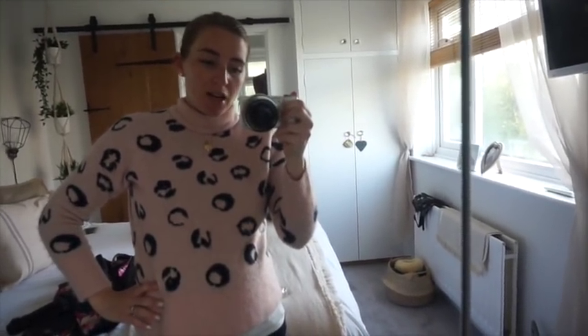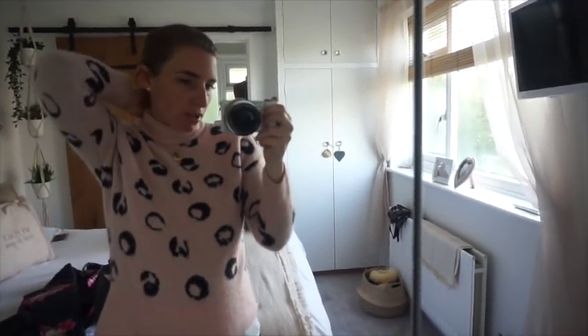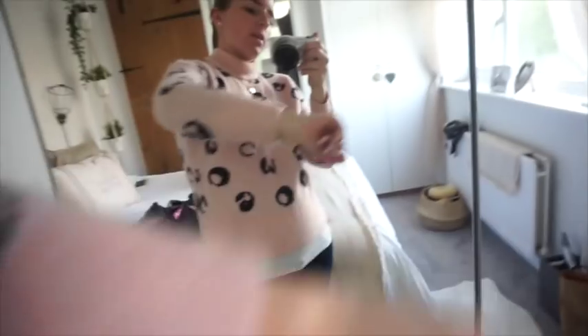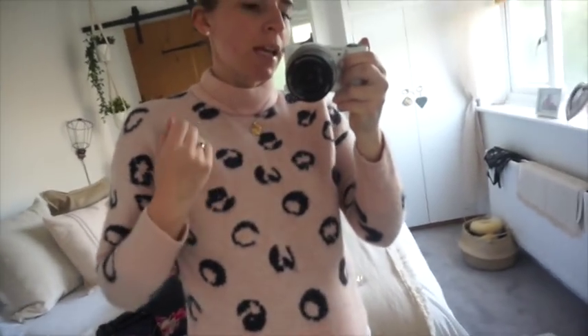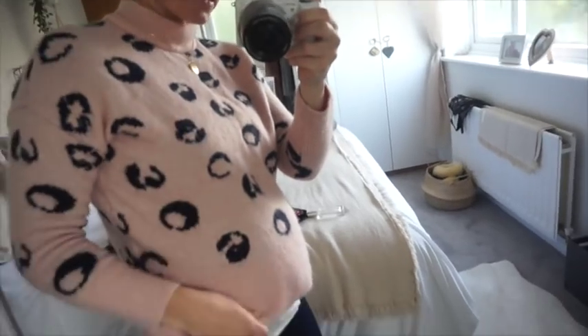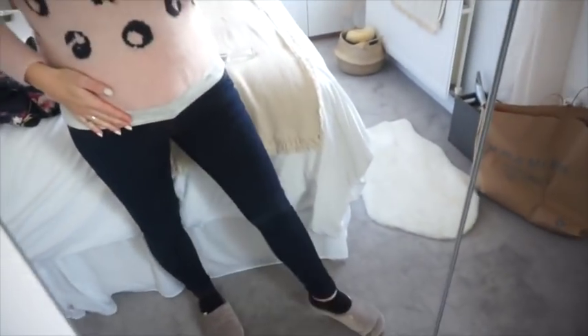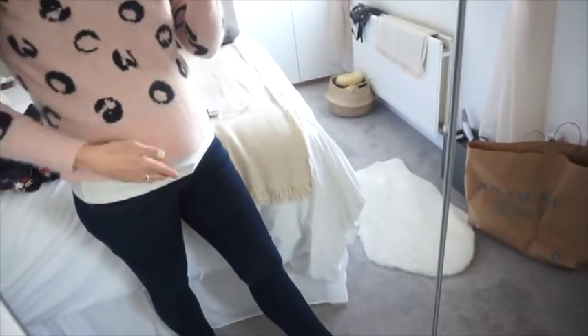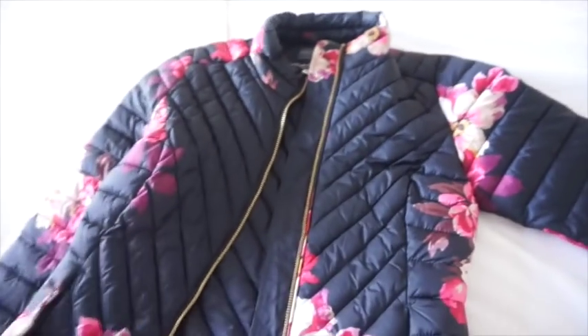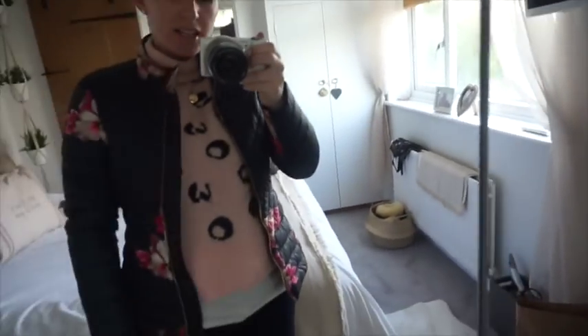Quick outfit — you've probably seen this jumper before. It's from ASOS, the Pieces brand, about a year old. It's a blush pink with navy blue leopard print that looks black on camera. It still fits me and I've got a strappy tank top underneath, plus my Blooming Marvellous navy over-the-bump skinny jeans, and I'll wear my silver Converse. I've also got my Joules coat from the January sales — absolutely love it. There's no way of doing it up but I don't need to today.